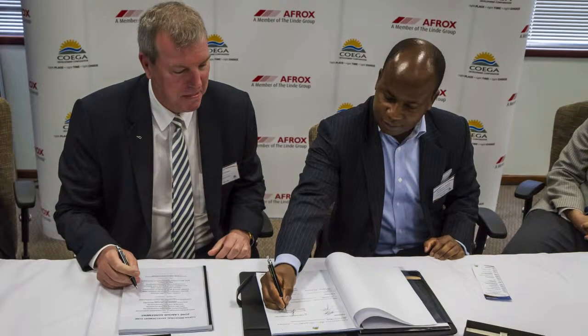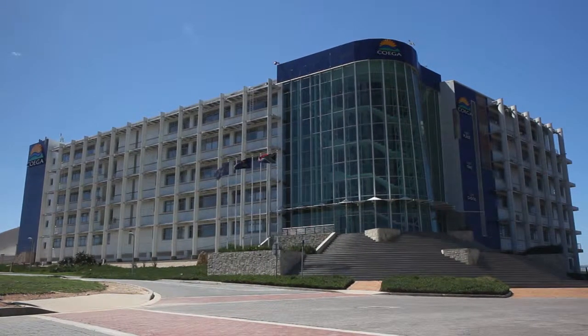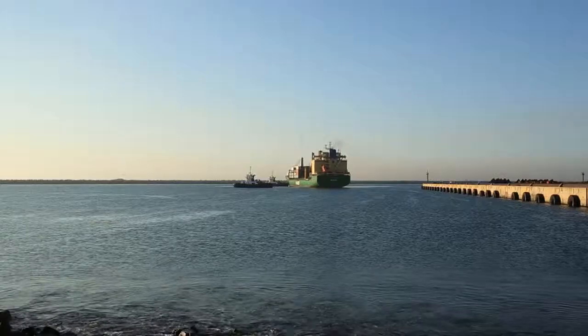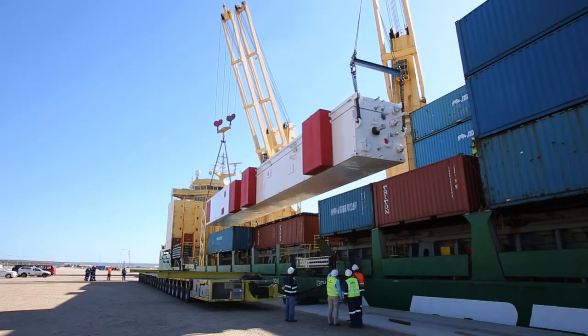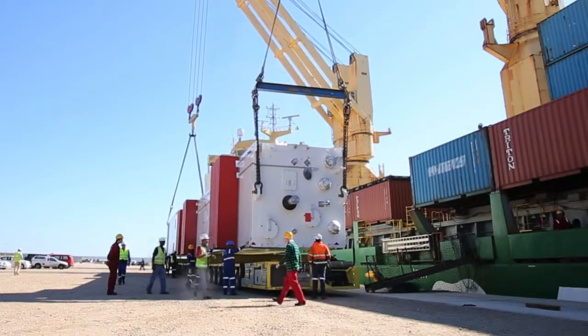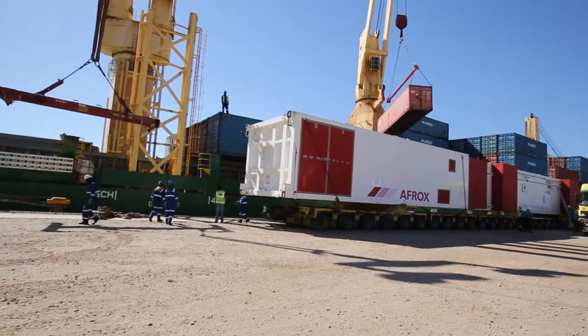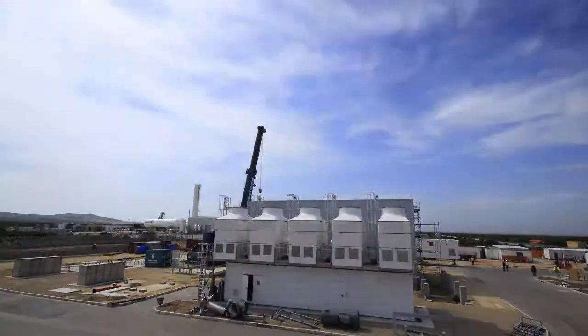Afrox signed the site lease agreement in November 2013 with the Coega IDZ and civil work started at the beginning of 2014 following the completion of an environmental impact assessment. By August, the 100-ton, 40-metre-long cold box — the heart of the ASU — landed at the port of Ngqura in the Eastern Cape, and by September the cold box together with associated storage vessels was erected at Afrox's Coega site on schedule.